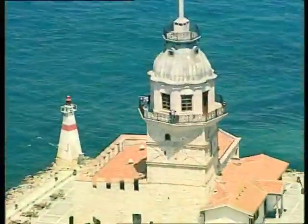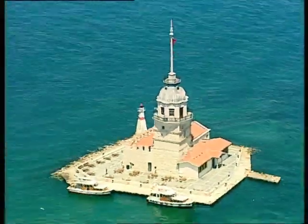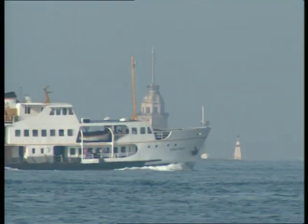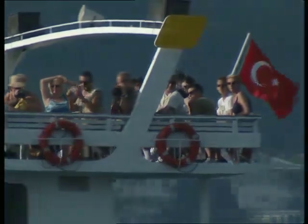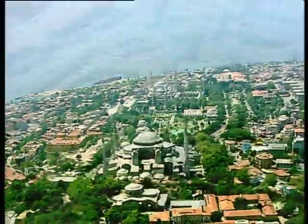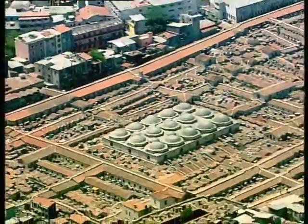Istanbul, here where the frontiers of Europe and Asia meet, the crossing of the Bosphorus by two of Saipem's largest vessels has marked the start of the landmark Blue Stream project, traversing the Black Sea to lay giant twin gas pipelines in one of the largest projects ever undertaken by a single contractor.